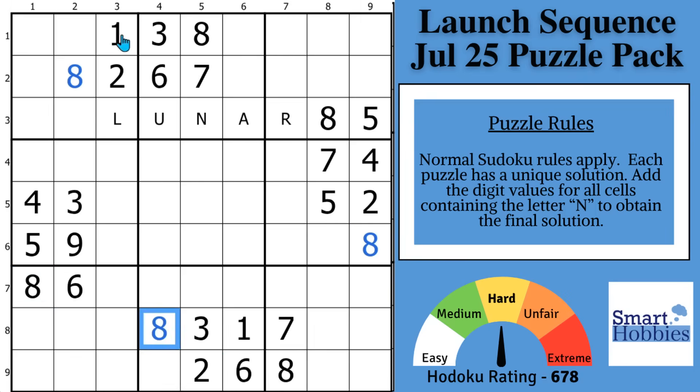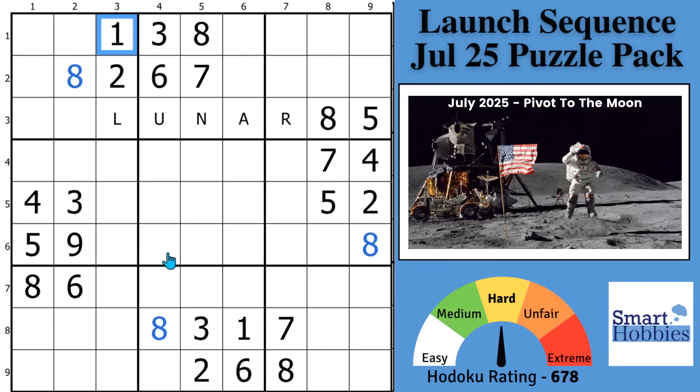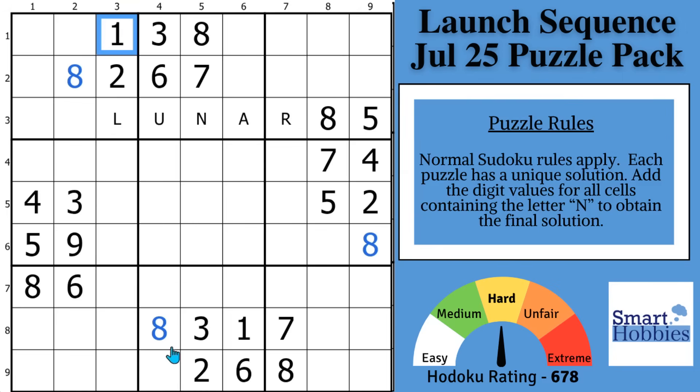This is puzzle 1 from my latest Rewards Puzzle Pack. I want to thank Akash Dulani for making this and all the other puzzles in the pack. You can solve this puzzle using two of my favorite and most powerful Sudoku strategies, plus I'll show you a nice little trick that makes solving this even easier.